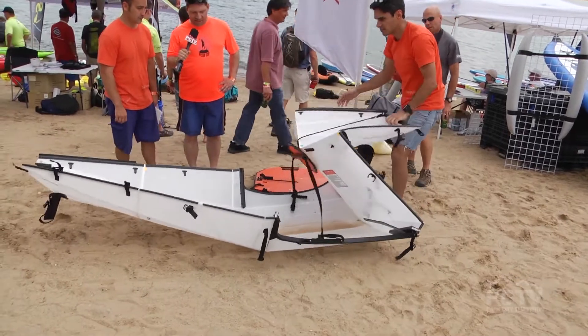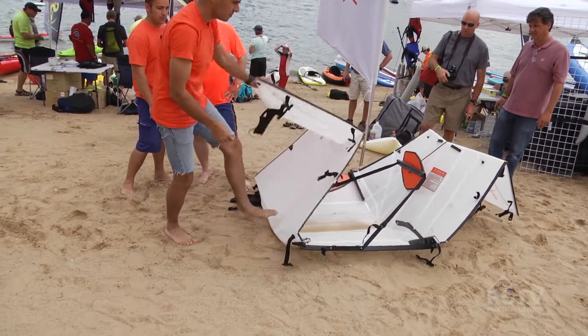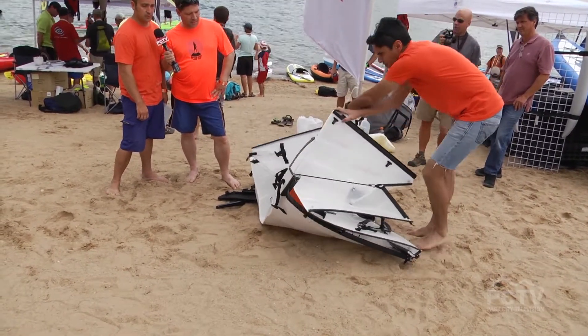And look at that — it's for real folding up. The seat there is actually going to become the lid of the box. Everything you need fits inside: you can put your life jacket or PFD, your paddle, all the parts and pieces fit in there. You can check it on a plane — we actually flew here with this one, all the way from San Francisco.